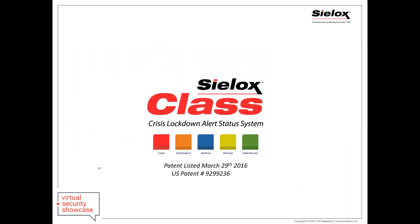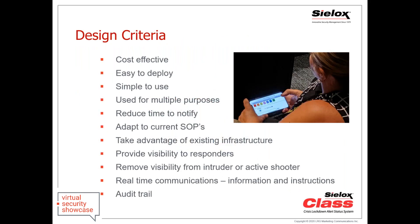These were all the requirements we came up with: cost effective, easy to deploy, simple to use, usable for more than just lockdown so it gets used for everyday incidents. We wanted to dramatically reduce notification time, adapt to anyone's procedures without forcing changes, take advantage of existing infrastructure so we could deploy without pulling cables, provide instant visibility to responders with no visibility to the intruder or active shooter, communicate during any situation, and end with an audit trail to recreate the entire sequence of events.